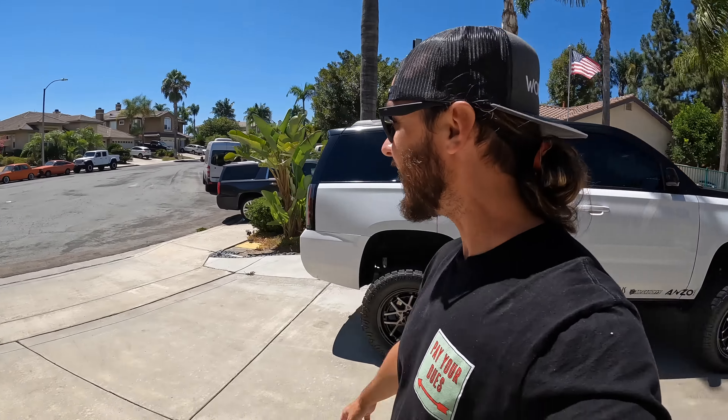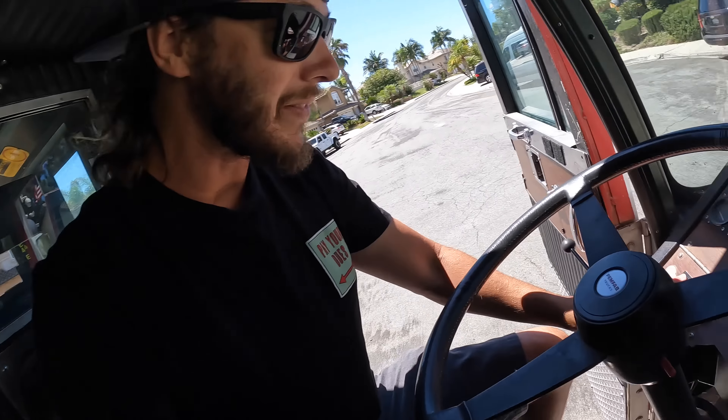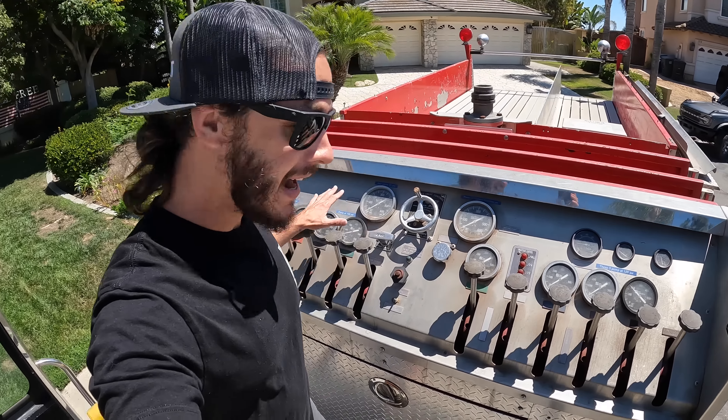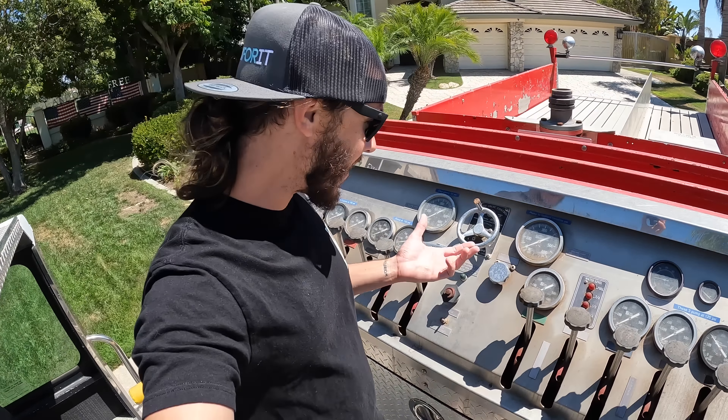One of the other vehicles I get asked about an absolute ton is the fire truck. We'll get her fired up — that way they're constantly circulating oil and everything through them when they're not just sitting forever. The reason the fire truck is not at the ranch is because I don't necessarily think it is the right vehicle for the ranch for fire suppression. I know that kind of sounds dumb because it's a fire truck, but for me I like to be solo whenever I'm doing something.